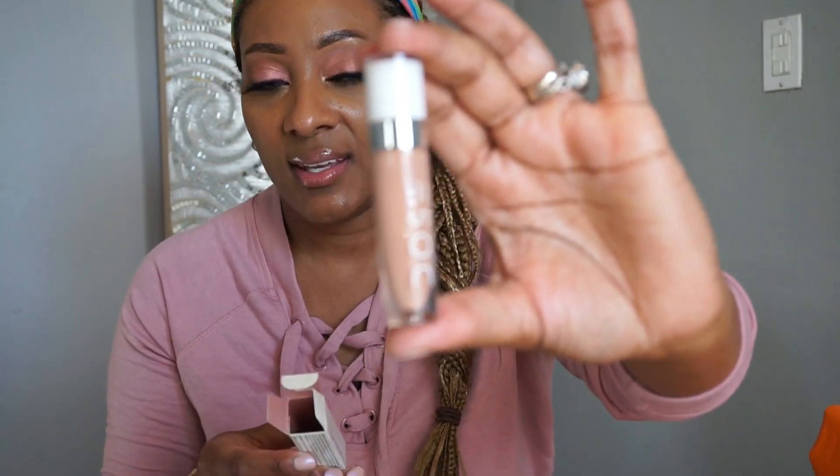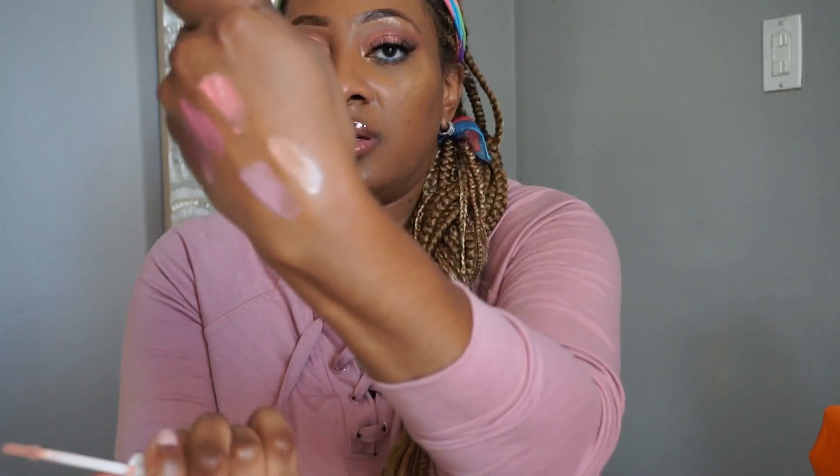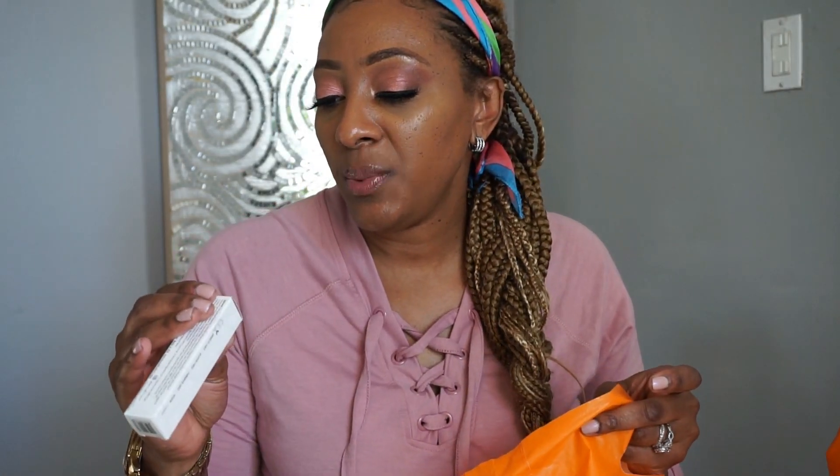Then we have the shade Can You Not, and it is a nude. I definitely need a lip liner with that. And I have another Dolly that I picked up because I was in love with it. And my friend from work Talisa, she picked up Can You Not for me — so I appreciate that.